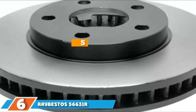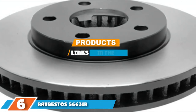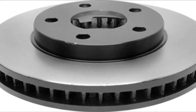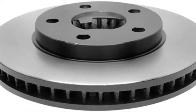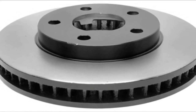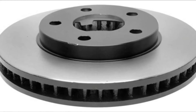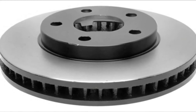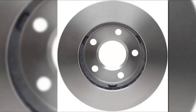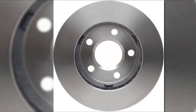Next at number 6, we have the Raybestos 56631R Professional Grade Disc Brake Rotor. In the auto parts world, we hear a lot about advanced engineering and proprietary metallurgy, so it's nice to see instances where those terms translate into real benefits for the consumer. Whatever alloy Raybestos is using, it's responsible for making this brake rotor versatile, durable, and cheap.